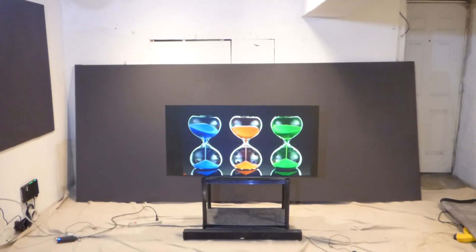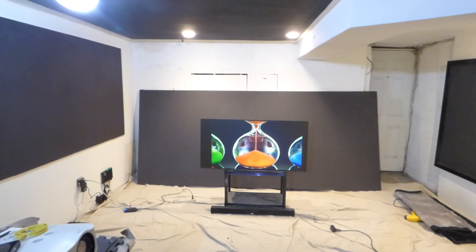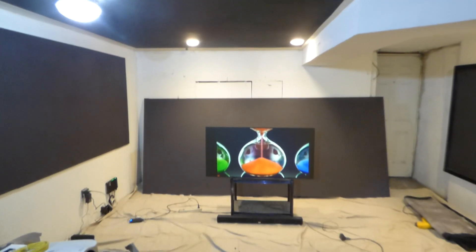First things first, my name is Kenneth Bird. I'm the creator of Illuminous 4K Screen Paint using ambient light rejection technology, gain times two, three, and now five.